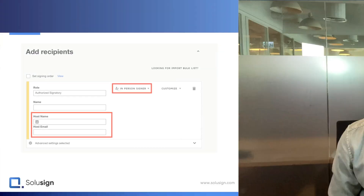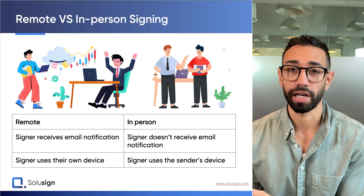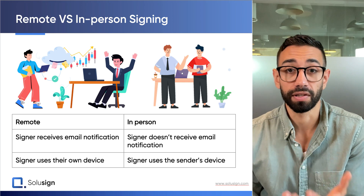They call this remote signing because the recipient and the signer is receiving the document and completing the signing action away from you. In-person signing, however, helps you with signing workflows that happen when you, the sender of the document, are in physical presence of the signers — your recipients. An in-person signing session needs you, the sender, to host the signing session using your own computer or mobile device. For example, a sales rep visiting prospects at their home who needs to get a signature on a sales contract. Using in-person signing, the sales rep can host the signing session directly on their iPad or laptop, so the client will use the sales rep's own device to sign instead of theirs.